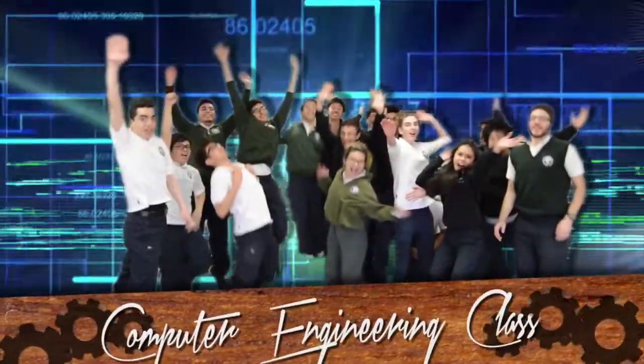One, two, three, go! So join computer engineering and SHSM today!